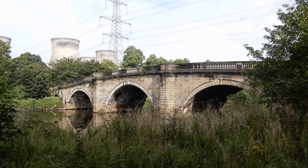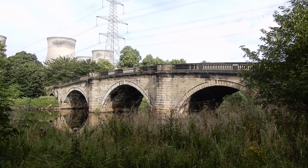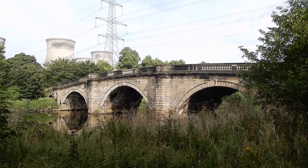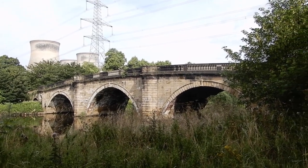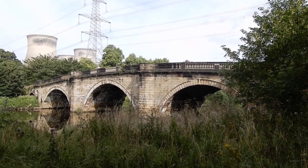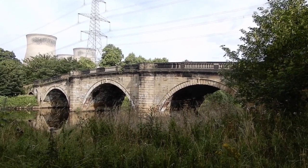This is the old bridge at Ferrybridge. The bridge was designed by York-based architect John Carr in 1797, and construction was completed in 1808 by surveyor Bernard Hartley. It is located where the old Great North Road crosses the River Aire.